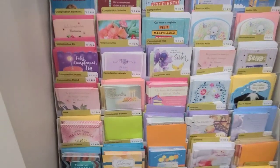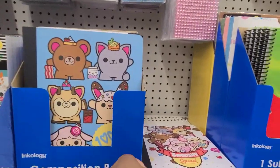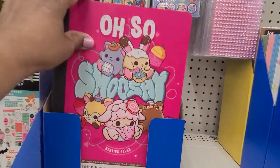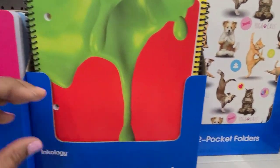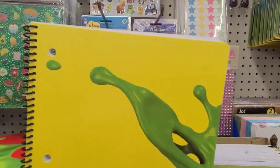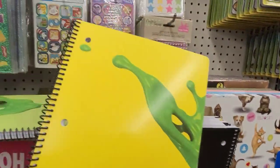Here we got the Incoology composition book. They have one that says Milk 100% Smushy, one that says Smushy Squad, and another that says Oh So Smushy — those are the three in this box. Then we have a one-subject notebook. The first one is this one, then a yellow one, and a couple others. That's all in this packaging.